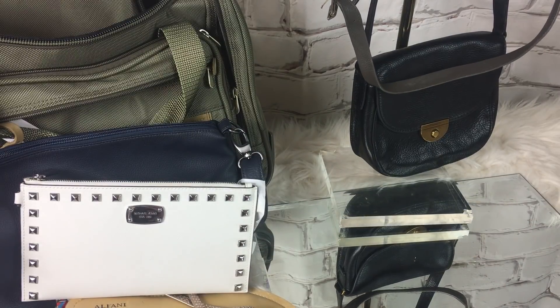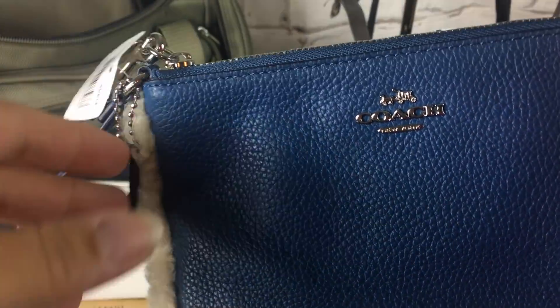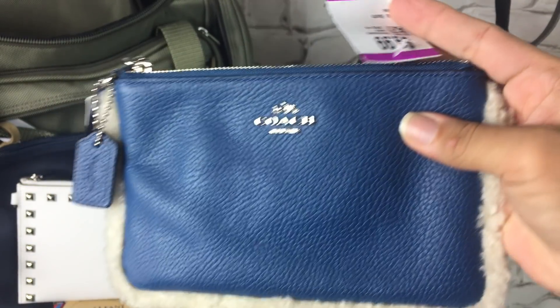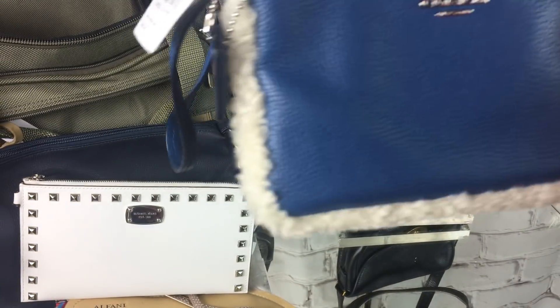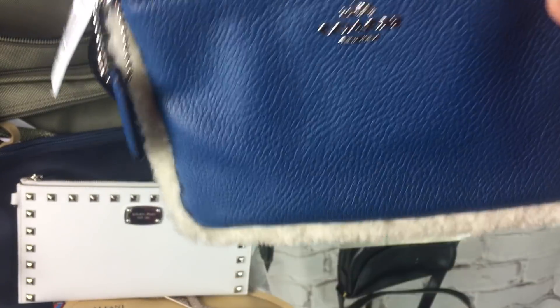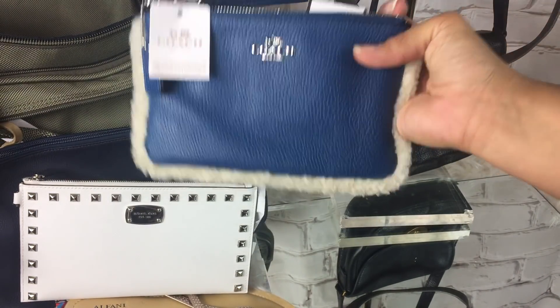I got this brand new with tags Coach wristlet. It was $9.99, I had a 30% off coupon so it was like $6.50. It still has all the care cards and everything in here. The funny thing is it's the same length or longer than my iPhone 6s Plus, but I can't get my iPhone 6s Plus in these — so they're too small.